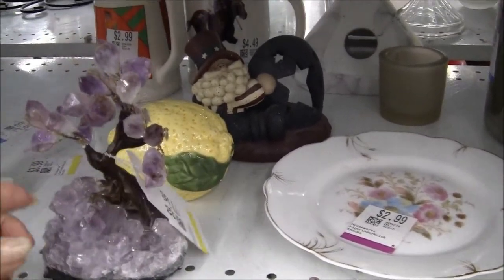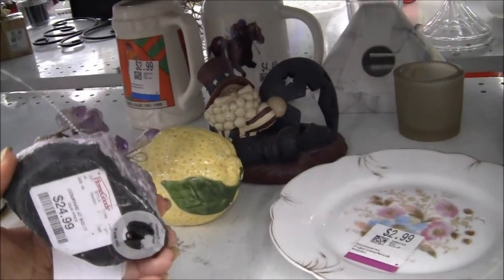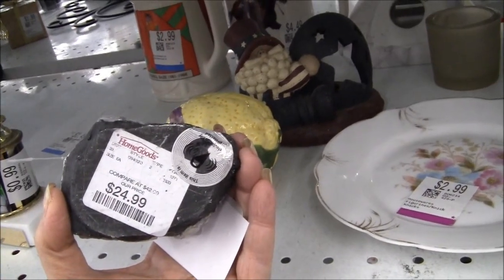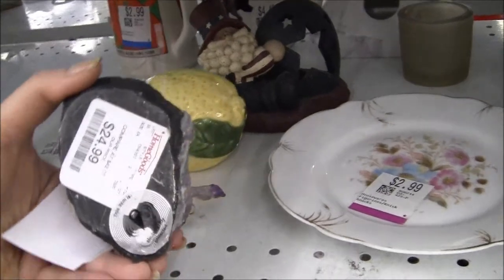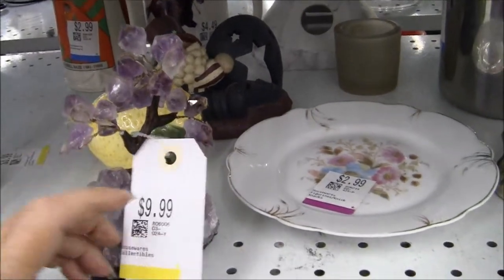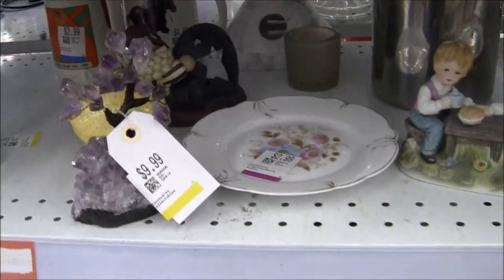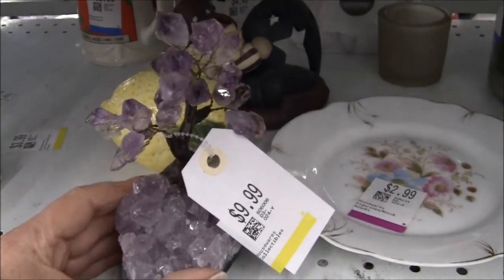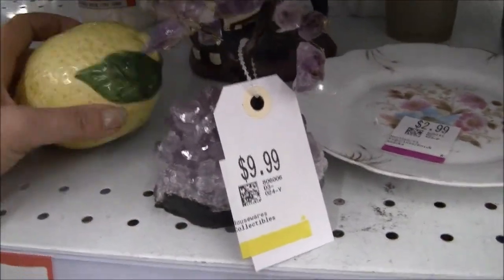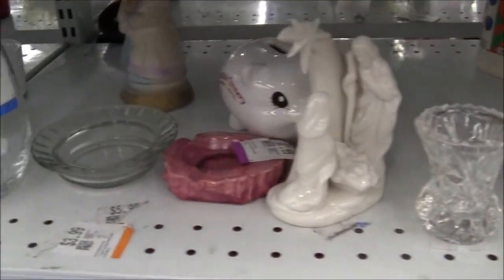Look at this — amethyst. They want ten bucks. It was $25 at HomeGoods, compare at $42. It's pretty, very calming — that purple color. But I'm going to pass. I know it wants to go home with me but I'm going to give it a no.